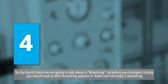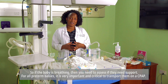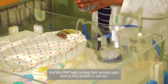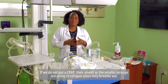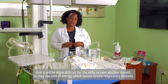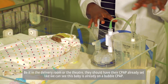The fourth block is breathing. Before you transport a baby, look at their breathing pattern and make sure the baby is breathing. For all preterm babies, it is very important and critical to transport them on CPAP, because preterm babies are born when their lungs are not yet mature. CPAP helps to keep their airways open as they breathe in and out. Without CPAP, the alveoli and smaller airways will collapse on exhalation, making it more difficult for the baby to take another breath, causing severe respiratory distress. Initiate CPAP right at the point of delivery.